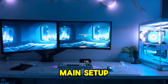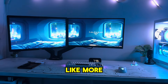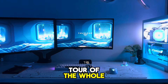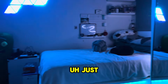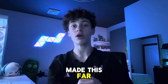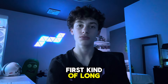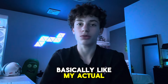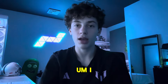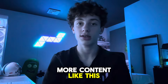But yeah, that's pretty much it for the main setup — there's not much more to it. Tell me if you want a more in-depth tour of the whole setup and my entire room. Just tell me in the comments. If you made it this far, please drop a sub. This is my first kind of long-form video. I know it was a little bit shorter, but tell me if you want to see more content like this in the comments.